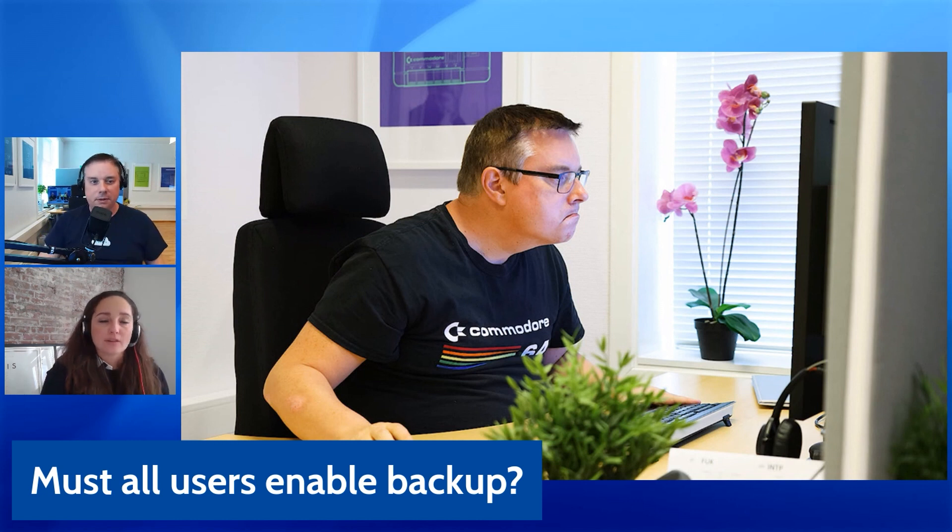Another question we get a lot is: must all users enable the backup? The thought behind this is that not every employee is equally important — leadership may want backup of their data for legal reasons. Can you enable backup for just some people in the company? I am a strong advocate for everybody to be backed up. Of course, there are situations — for example, construction companies who want office workers backed up but not necessarily workers on site. We can build a process to accommodate that within our backup.